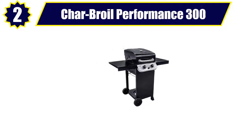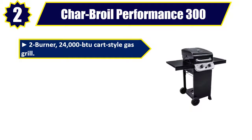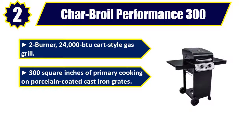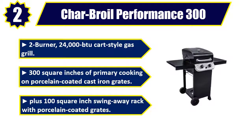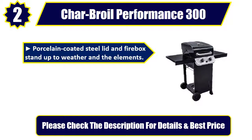Number 2: Char-Broil Performance 300 2-Burner Gas Grill, 24,000 BTU cart style gas grill. 300 square inches of primary cooking on porcelain-coated cast iron grates, plus 100 square inch swing-away rack with porcelain-coated grates. Porcelain-coated steel lid and firebox stand up to weather and the elements.